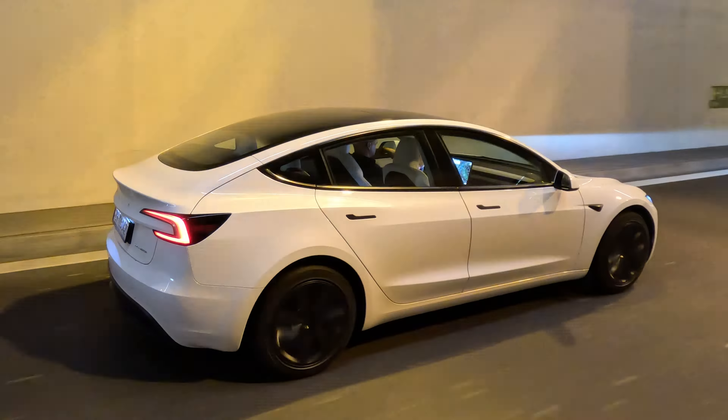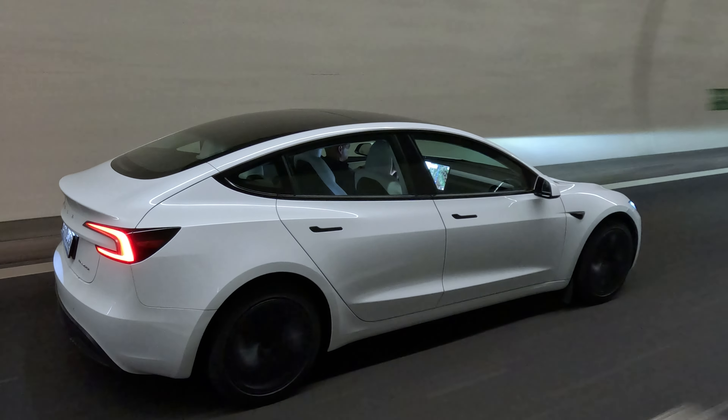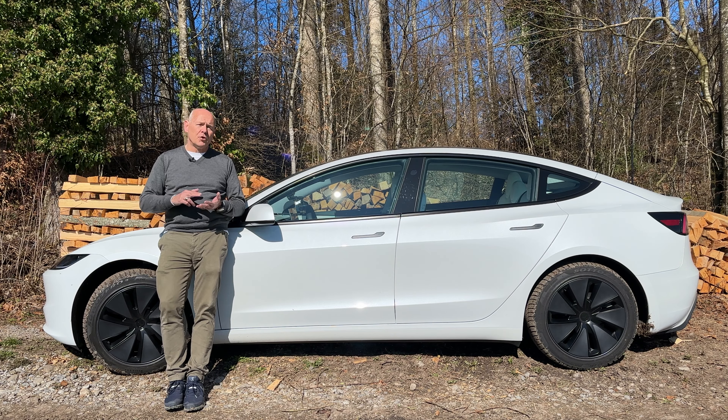You have to find an expensive, premium vehicle to find a better quality level, and the price-value is incredible. Let's talk about the difference between the standard range and the long range, and which one I would recommend you buy. What you get in the long range, of course, is the longer range and the bigger battery. What you also get is the dual motor configuration.